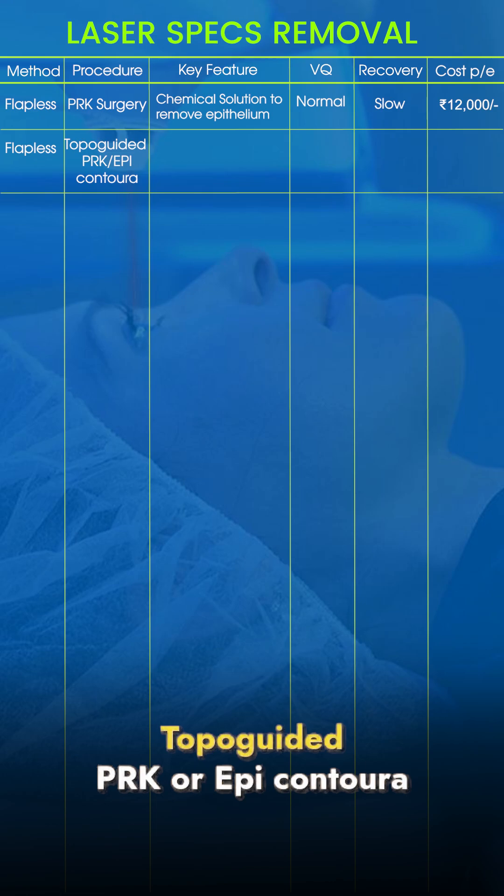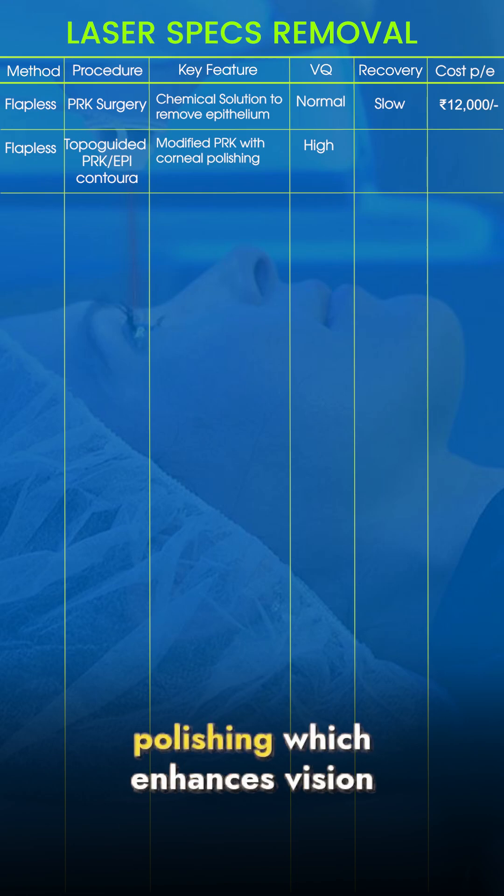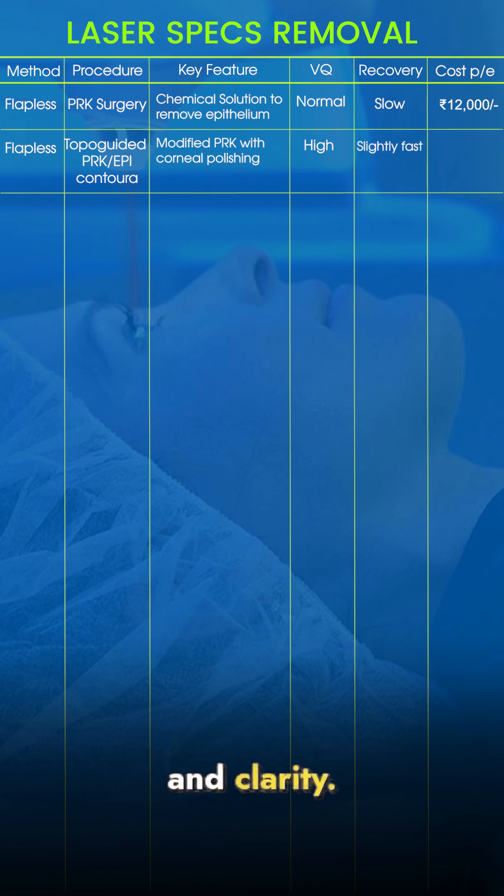An advanced version of this is Topo-guided PRK, also called Epigodura, where a 22,000-point analysis is done to perform corneal polishing, which enhances vision and clarity. This costs Rs 25,000 per eye.